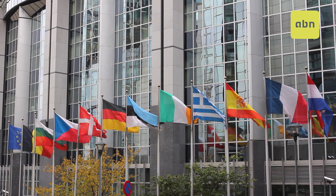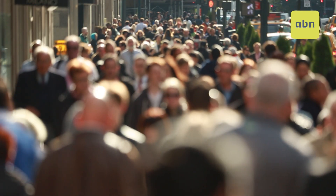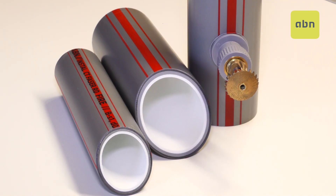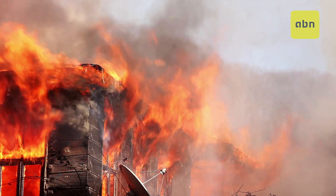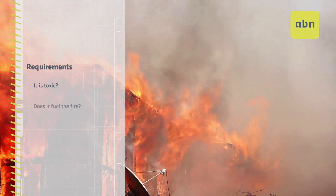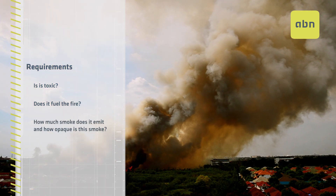Today, authorities are more conscious of the human, social and economic impact of fires. That is why construction materials don't just have to comply with regulations, but also have to become increasingly safer. We must evaluate their impact when burned: is it toxic? Does it fuel the fire? How much smoke does it emit and how opaque is this smoke?